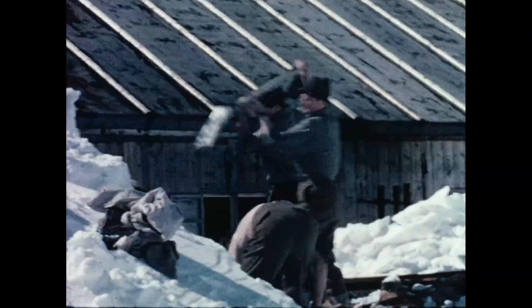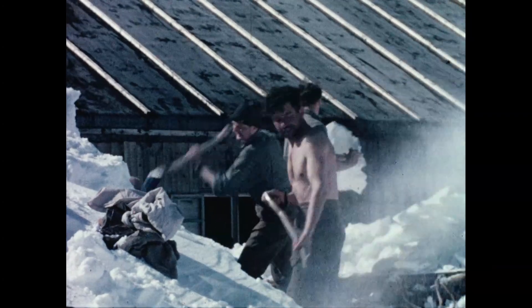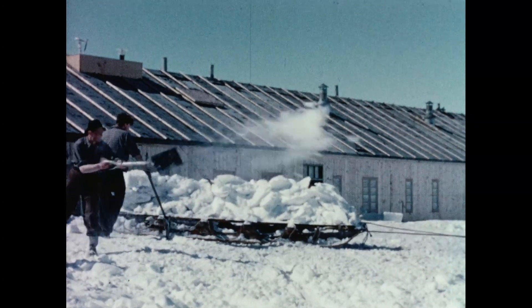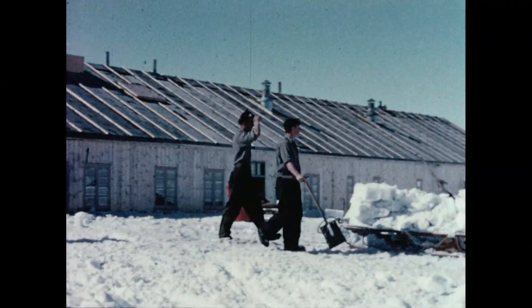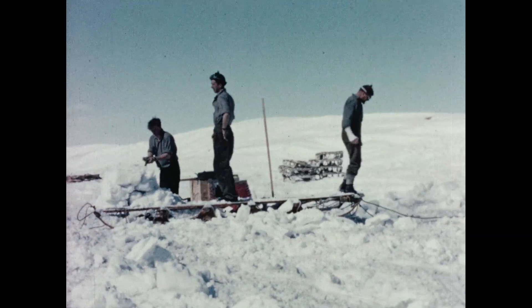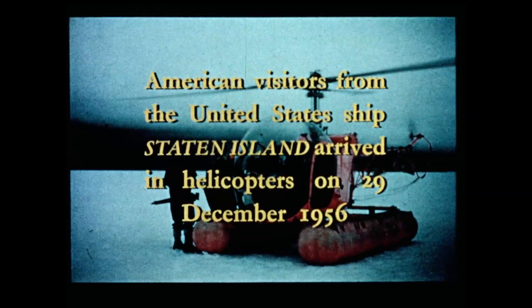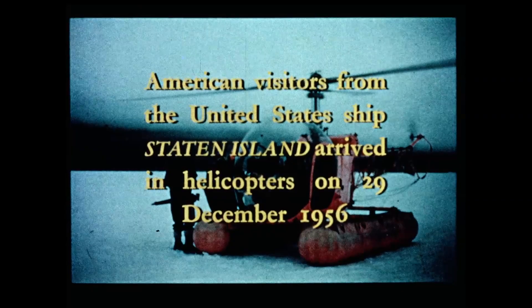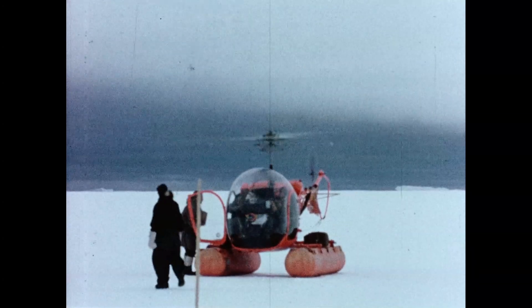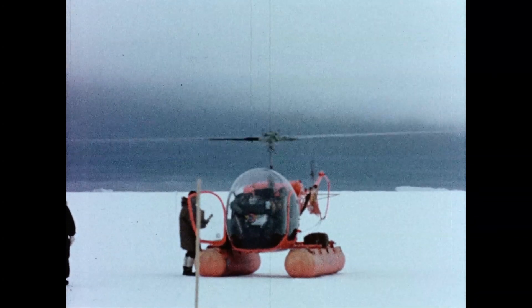Whenever possible, we left this kind of digging until summer had fairly arrived. Even so, we dug out these double doors three times. Our visitors brought fresh fruit and magazines, as well as fresh faces. In the background is a good example of a water sky, which shows that there is ice-free navigation in the vicinity of Halley Bay.